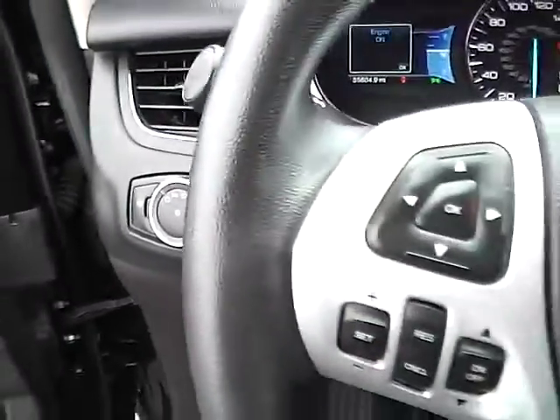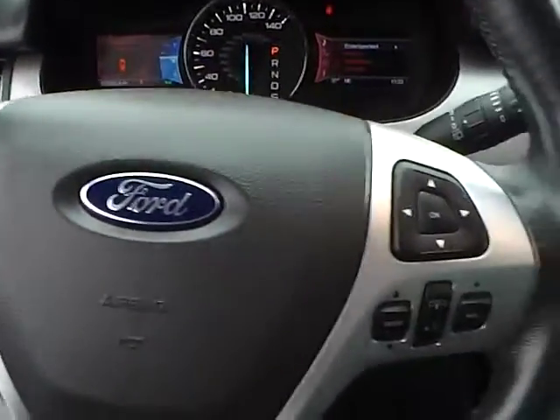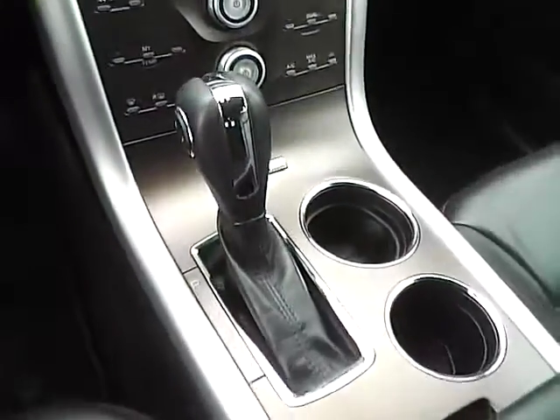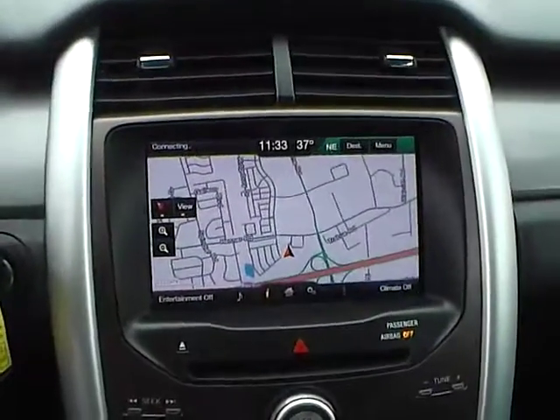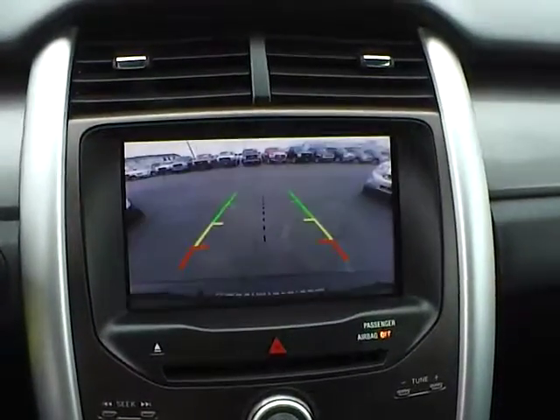Automatic headlights. Cruise control. Steering wheel audio controls. Navigation. Backup camera.